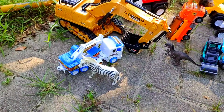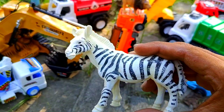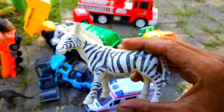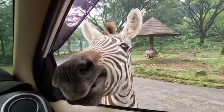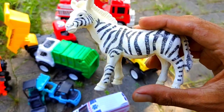Kita angkut hewan-hewannya dulu ya teman. Ini hewan apa teman? Loreng-loreng, corak putih sama hitam. Ada yang tahu? Benar sekali, ini adalah zebra.